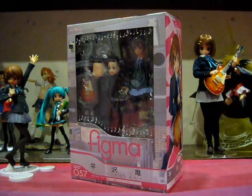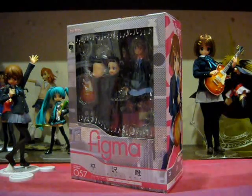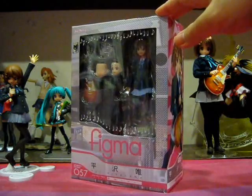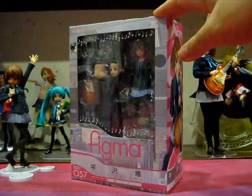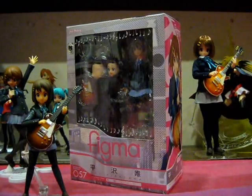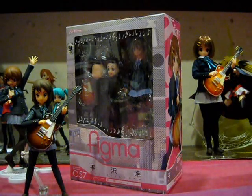It's time once again, ladies and gentlemen, for more Yui Moeners. I mean seriously, who can get enough of Yui? I know I for one can't, and that's why I'm exceptionally glad to have Figma Yui Hirasawa right here in front of me. When I first reviewed Mobib Yui Hirasawa some time back, the idea of a K-On Figma figure was indeed very, very far-fetched.